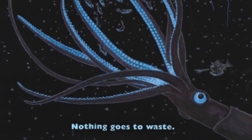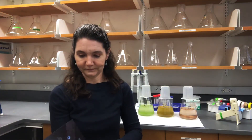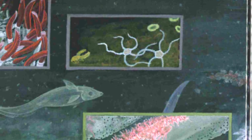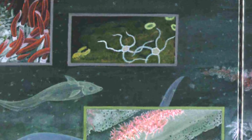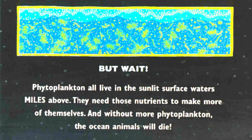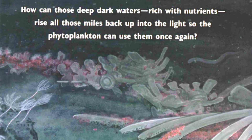Nothing goes to waste. As bacteria and animals eat the falling snow, they break it down and push leftover nutrients and carbon dioxide out into the black, deep sea waters. But wait! Phytoplankton all live in the sunlit surface waters miles above. They need those nutrients to make more of themselves. And without more phytoplankton, the ocean animals will die. How can those deep, dark waters, rich with nutrients, rise all those miles back up into the light so the phytoplankton can use them once again?